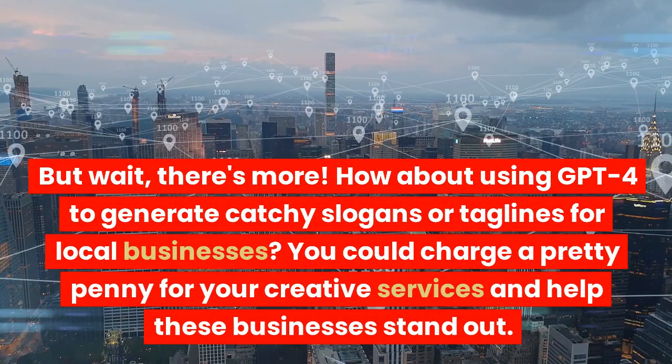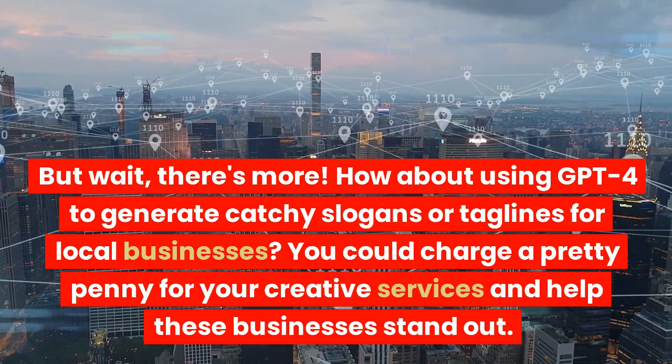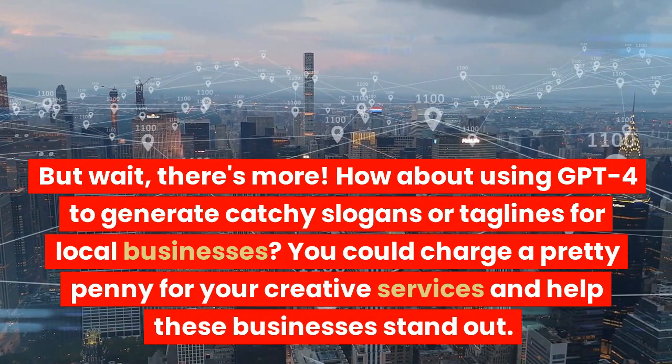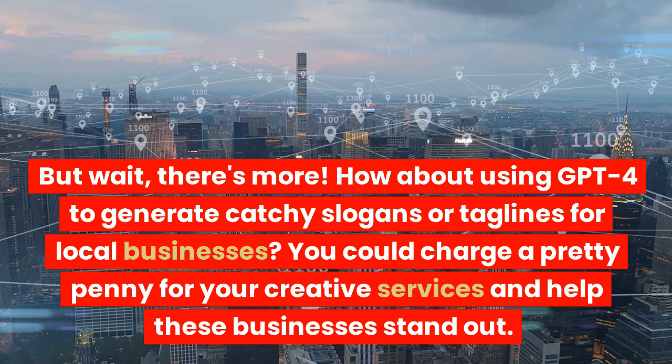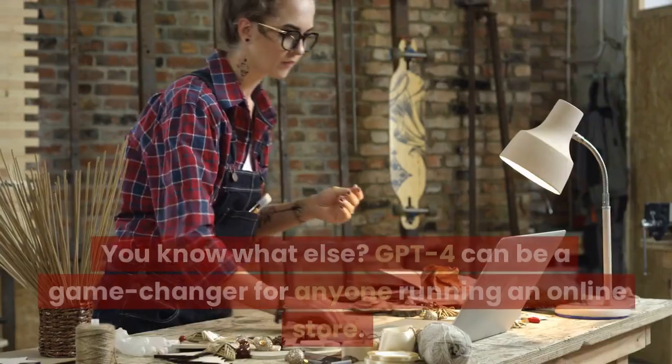But wait, there's more. How about using GPT-4 to generate catchy slogans or taglines for local businesses? You could charge a pretty penny for your creative services and help these businesses stand out.